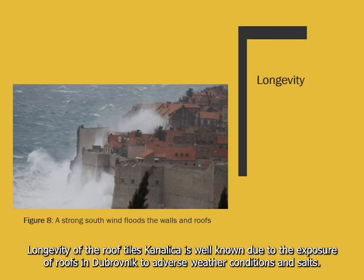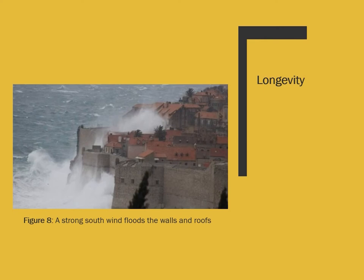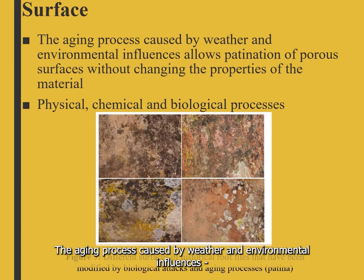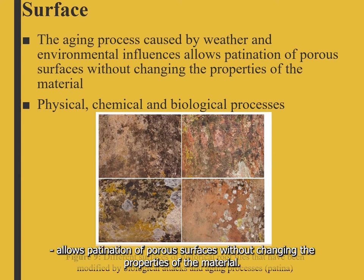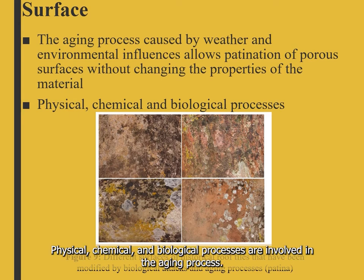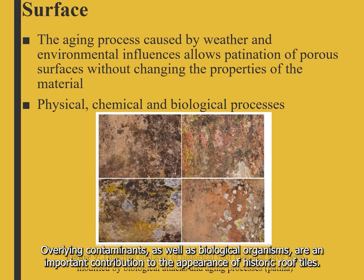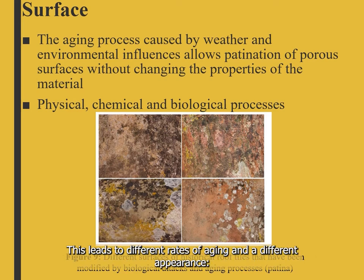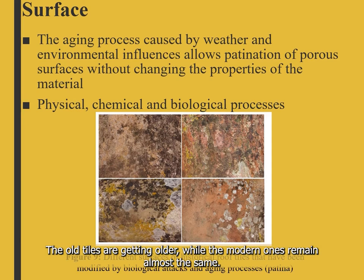The longevity of roof tiles Canalica is well known despite the exposure of Dubrovnik roofs to adverse weather conditions and salts. Figure 8 shows a strong south wind that floods the walls and roofs. The aging process caused by weather and environmental influences allows patination of porous surfaces without changing the properties of the material. Physical, chemical, and biological processes are involved. Overlaying contaminants and biological organisms contribute importantly to the appearance of historic roof tiles. These microorganisms cannot attach to modern roof tiles due to their non-porous and smooth surface, leading to different rates of aging — old tiles continue aging while modern ones remain almost the same.